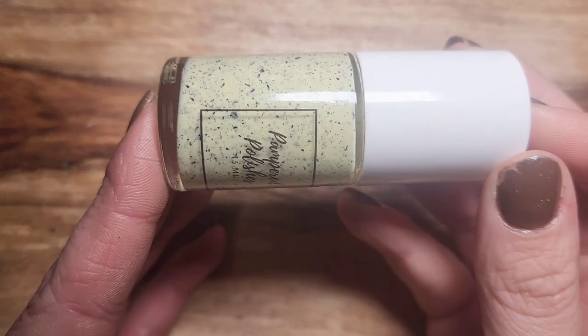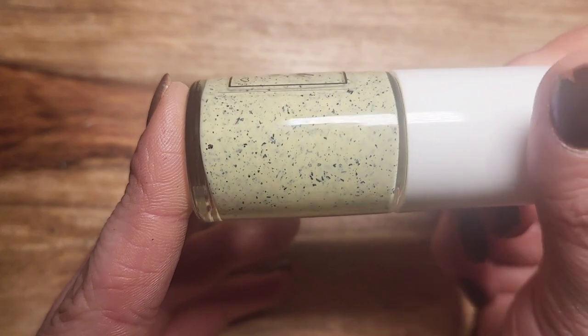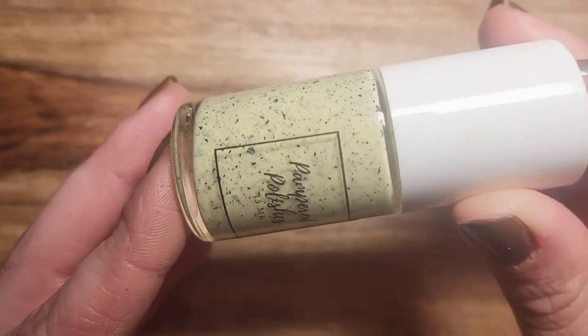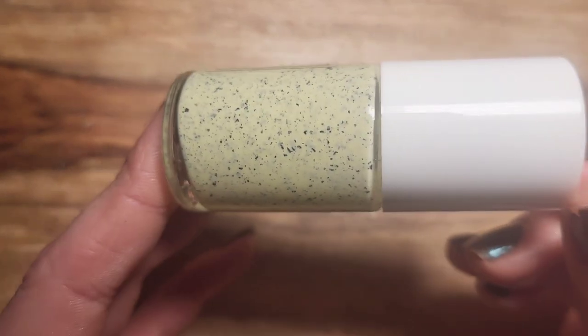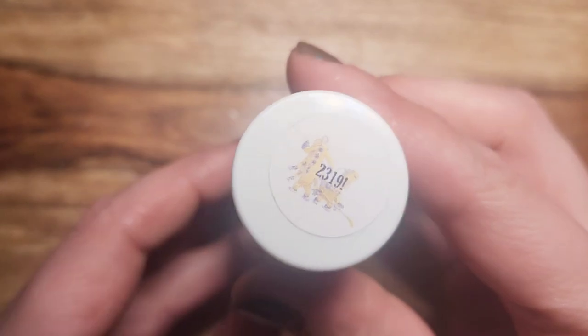From the new Monsters Inc. collection that I just unboxed by Pamper Polish, I threw in 2319. This one was my favorite from the collection and it just made me think of like an Easter egg or something. I really really love this one, and again that one's called 2319.